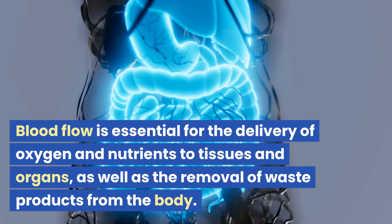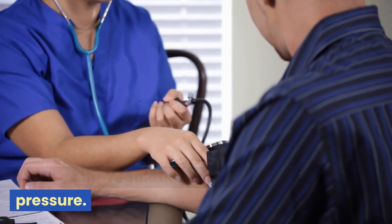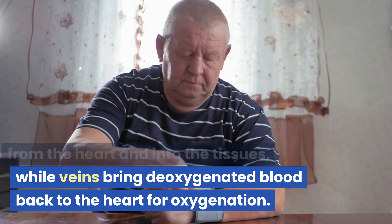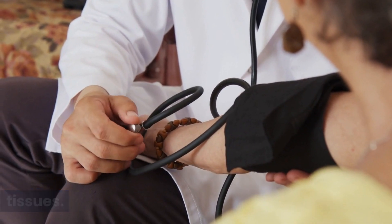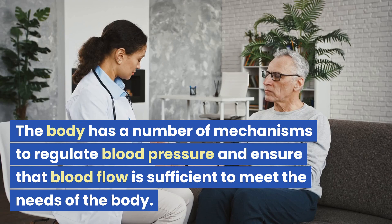Blood flow is essential for the delivery of oxygen and nutrients to tissues and organs, as well as the removal of waste products from the body. Arteries carry oxygenated blood away from the heart and into the tissues, while veins bring deoxygenated blood back to the heart for oxygenation. Capillaries allow for the exchange of oxygen, nutrients, and waste products between the blood and tissues. Blood flow is regulated by a complex interplay of factors, including the diameter of blood vessels, the force of the heartbeat, and the viscosity of the blood. The body has a number of mechanisms to regulate blood pressure and ensure that blood flow is sufficient to meet the needs of the body.